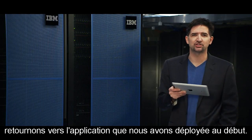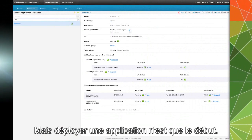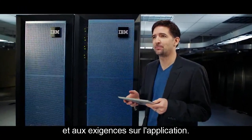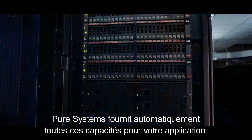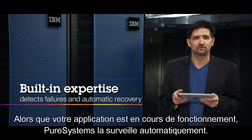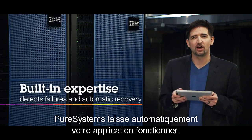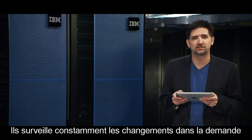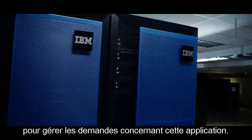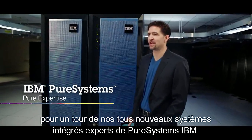Now that you can see how powerful Pure Systems can really be, let's check in on that application we deployed in the beginning. You can see here that the application is up and running now in minutes. Deploying an application is only the start — once an application is up and running, it needs to be maintained and updated, it needs to handle failures, and it needs to be able to respond to changes in demand. Pure Systems provide all of these capabilities for your application automatically. They automatically monitor the application, detect failures, and help recover from them — whether it's a hardware level failure or a software or middleware level failure. They're constantly monitoring for changes in demand and can grow and shrink your application elastically so that it has the right amount of resources. Thanks for joining me here in the Pure Systems Development Center for a tour of our brand new IBM Pure Systems Expert Integrated Systems.